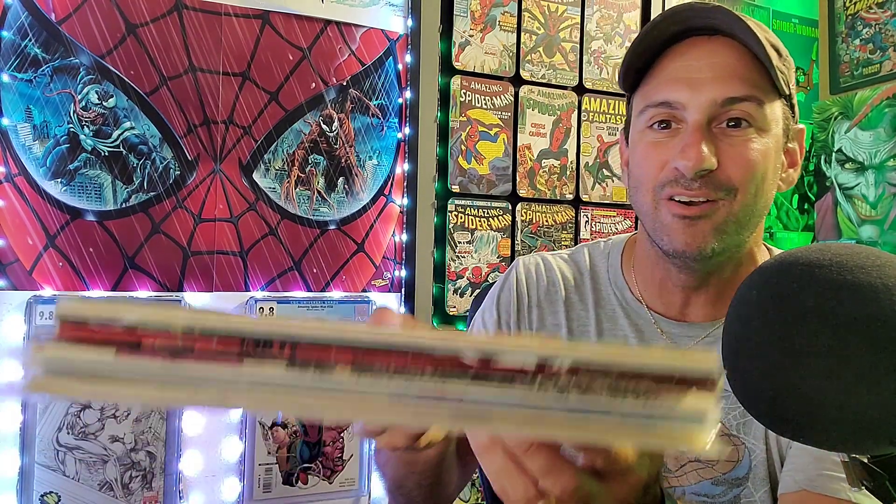So here we go. Here is the stack of books. I did get a decent amount and there's a nice mix of books this week.